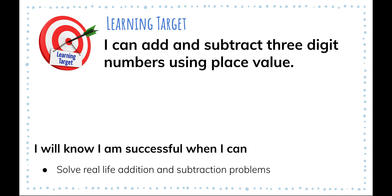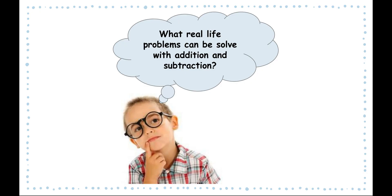We are going to continue our work in solving addition and subtraction story problems, or real-life problems. This is really important because in real life you're not always given an equation, but rather real-life situations in which you have to figure out what equation you need to solve and then solve it.